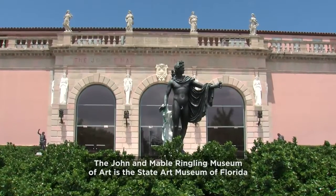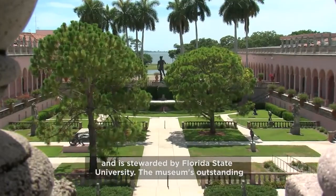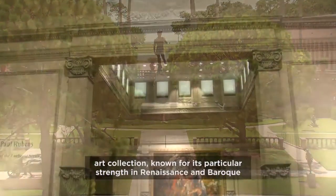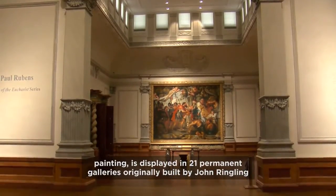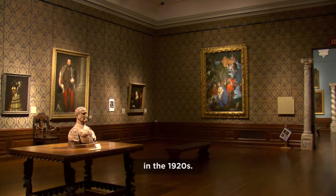The John and Mabel Ringling Museum of Art is the State Art Museum of Florida and is stewarded by Florida State University. The museum's outstanding art collection, known for its particular strength in Renaissance and Baroque painting, is displayed in 21 permanent galleries, originally built by John Ringling in the 1920s.